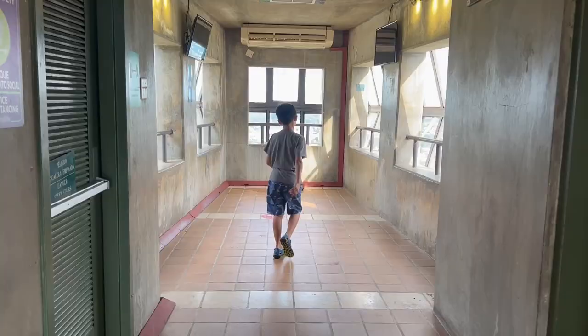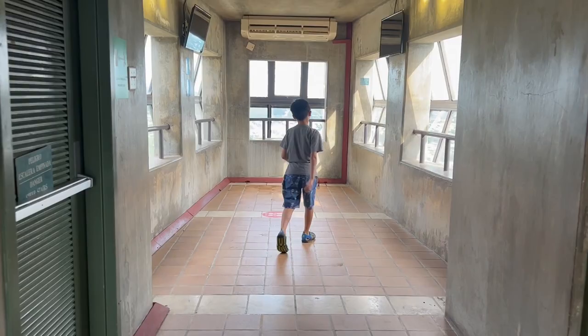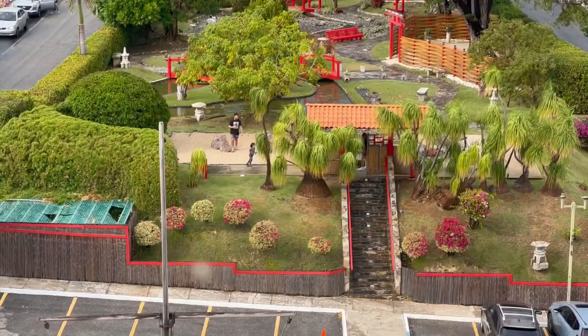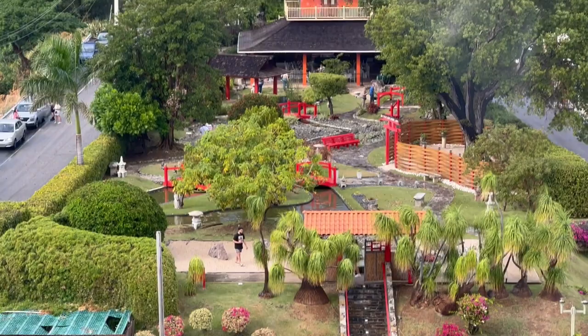Also, when you go all the way over here, you can see the castle. The Japanese garden is over there, which is included in the price of your ticket to come to this cross.